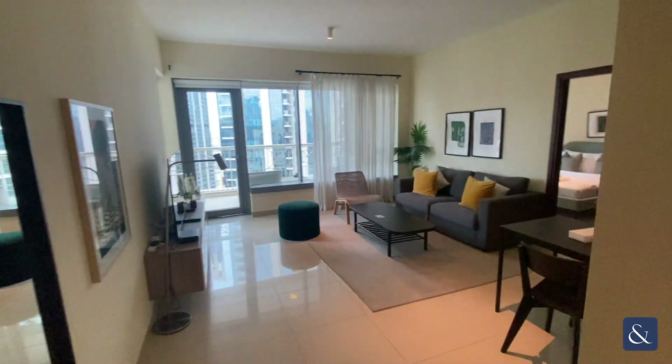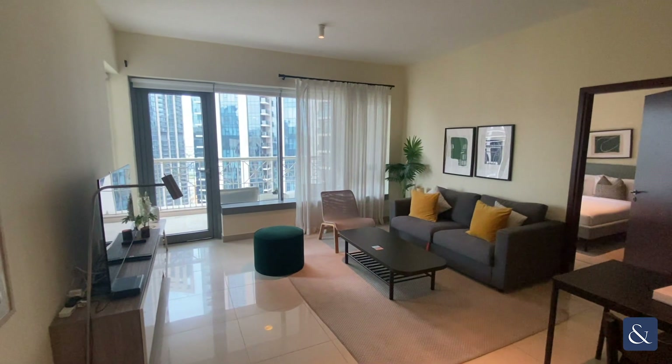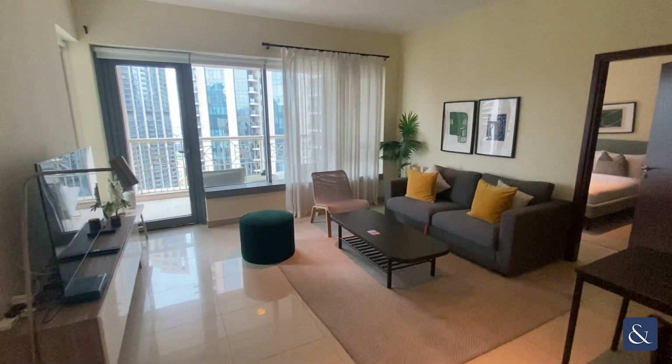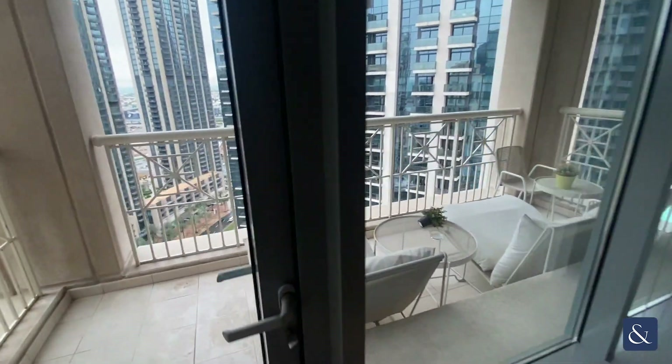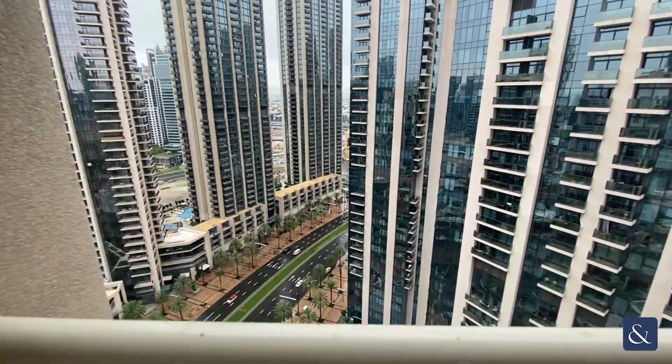As you can see, the apartment will be rented fully furnished. We've got a very spacious open-plan living and dining area, and across the living area we have access to the balcony.